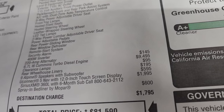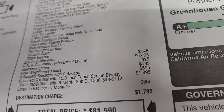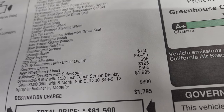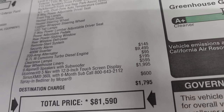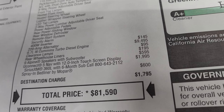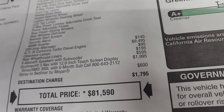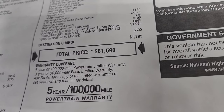The Cummins diesel is a $9,495 option. Clearance lights are $95, rear wheelhouse liners are $195, Alpine speakers with subwoofer are $595. This one comes with the Uconnect 12 inch version 5 radio — it's the fifth version, pretty cool — and that's $1,995. You also get the spray-in bed liner by Mopar which is $600. Total MSRP is $81,590.